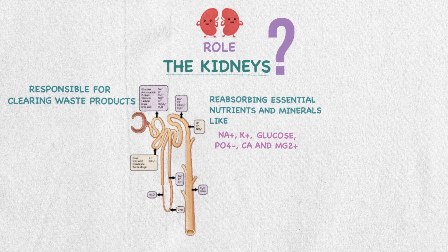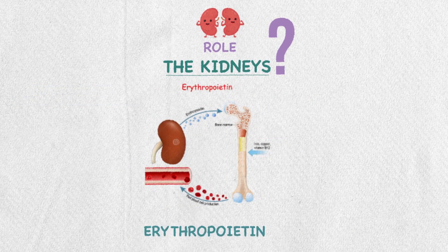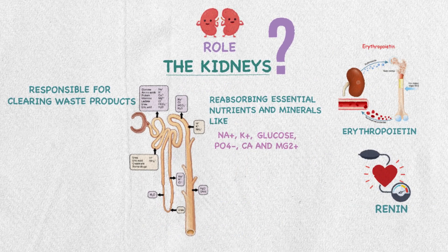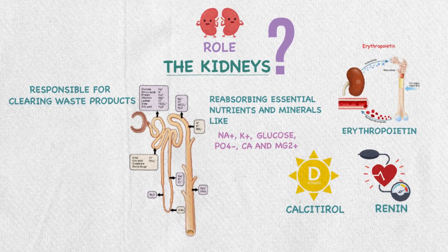Also, kidneys secrete important hormones like erythropoietin, which regulates red blood cell production, renin, which regulates blood pressure, and calcitriol, which is the active form of vitamin D.